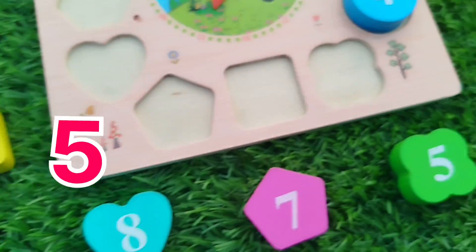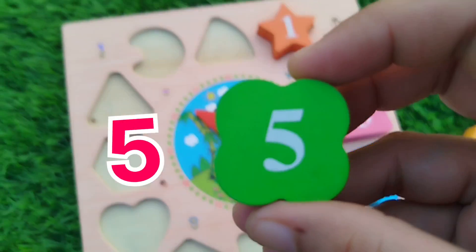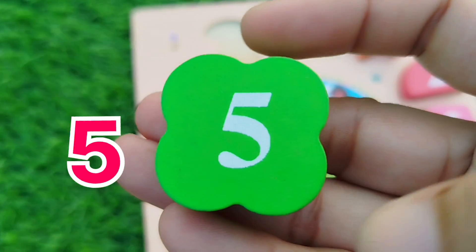The next number is number 5. Flower — the flower shape.